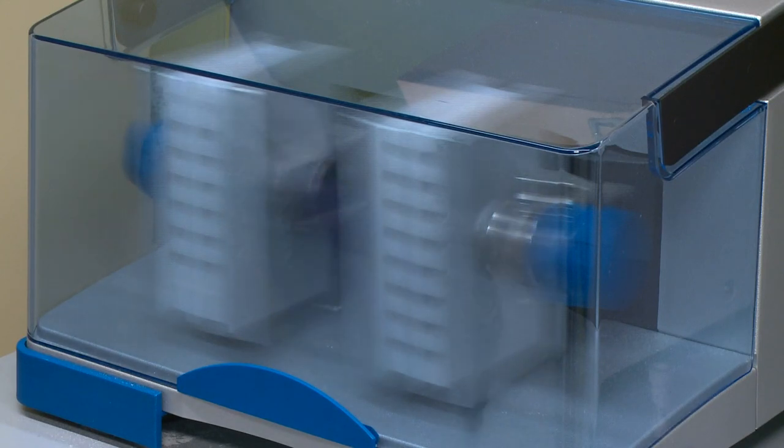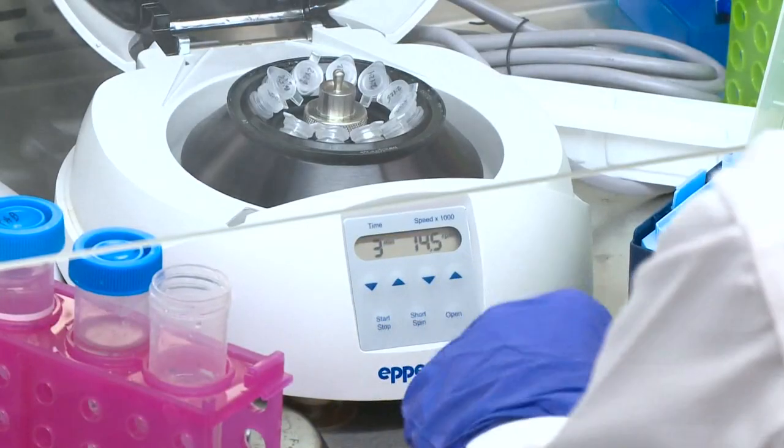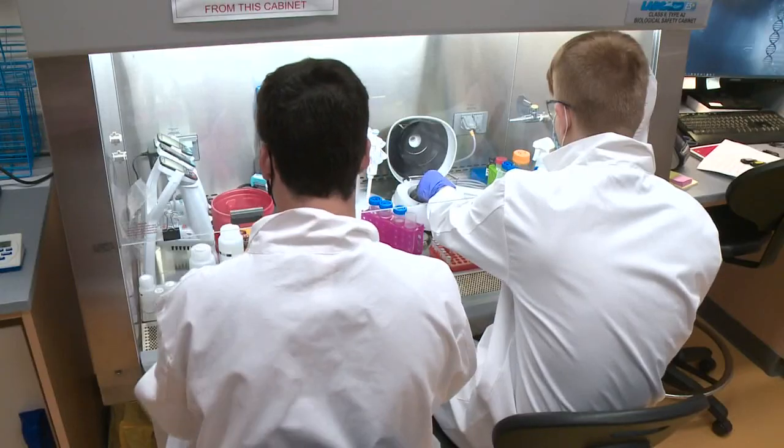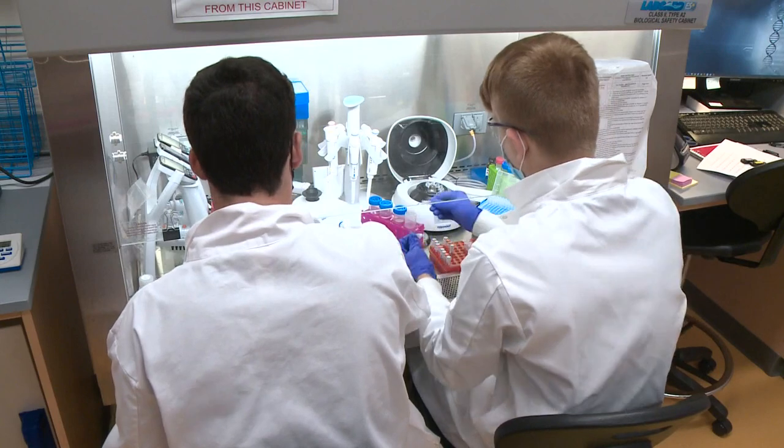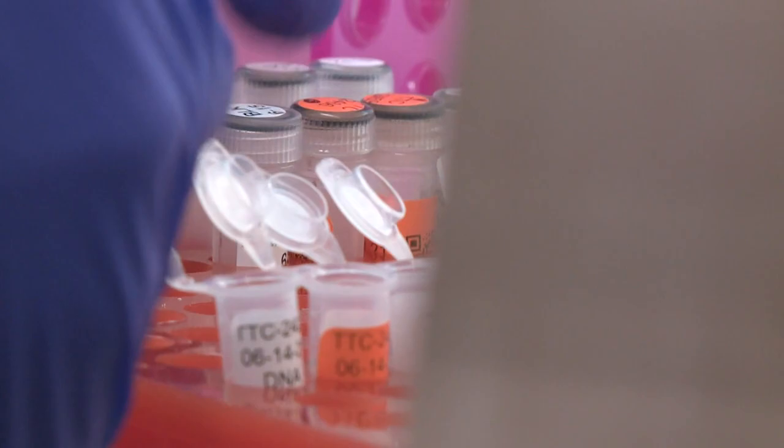Then the ticks, which are in vials, are pulverized in a special machine and then spun in a centrifuge. With the help of University of Maine student researchers, the tick samples are broken down even more, placed in a special solution, and stored overnight. Then their genetic material is analyzed.